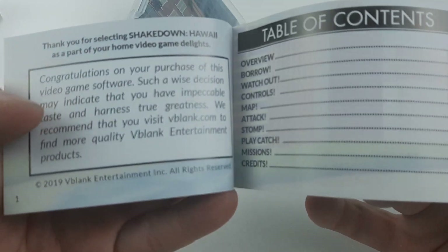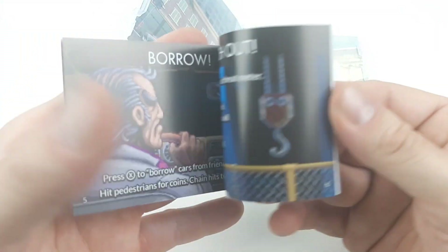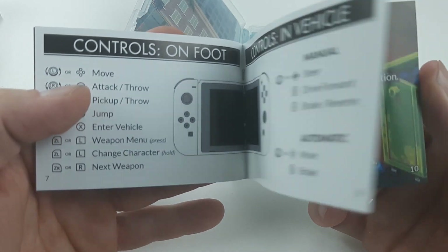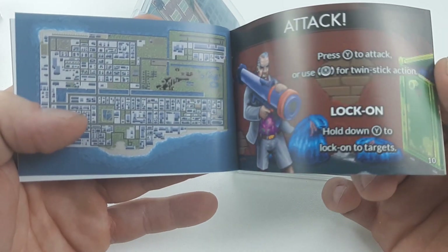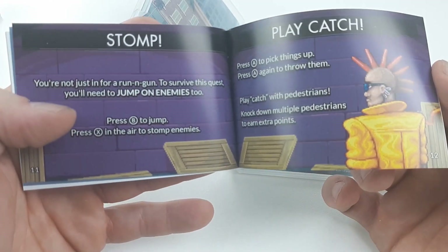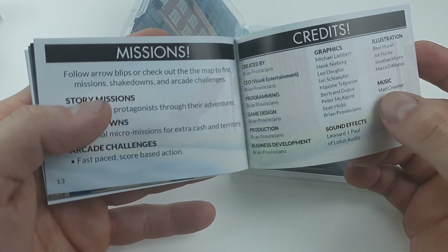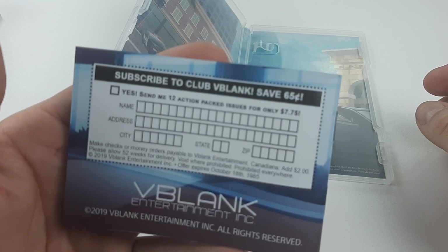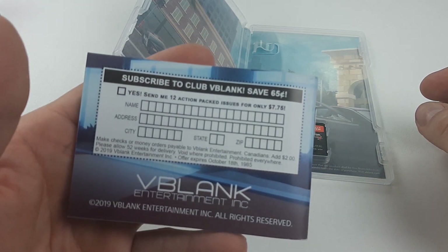A good old game manual from the 80s — gotta love it. And I'll be honest, I have all three versions physical and I haven't played it yet. Maybe now's the time to start it. Subscribe to VBlank — save 65 cents. That's awesome, that's funny.